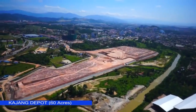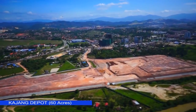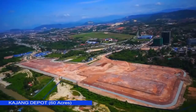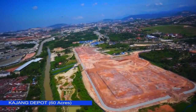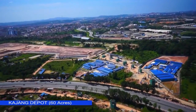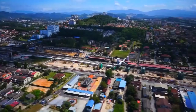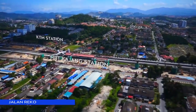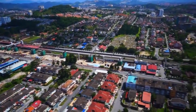Kajang Depot spans 60 acres, with V7 and V8 centralised labour quarters located beside the depot. MRT Kajang Park and Ride Station is located at Jalan Reko, with pier column construction underway beside the existing KTM railway tracks.